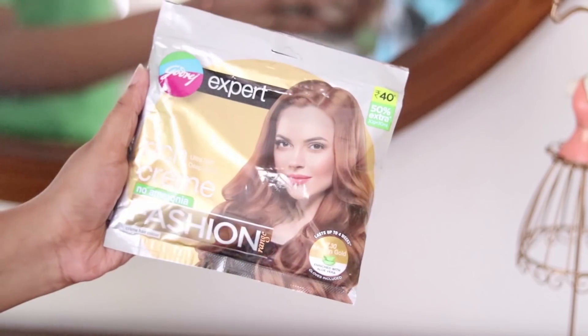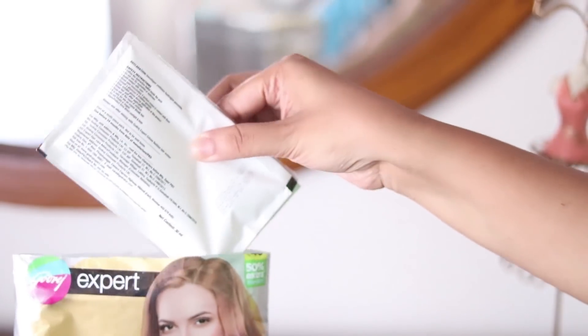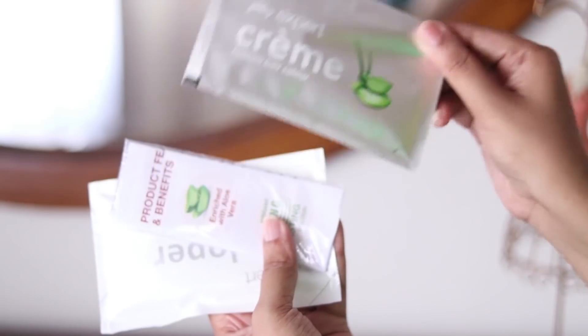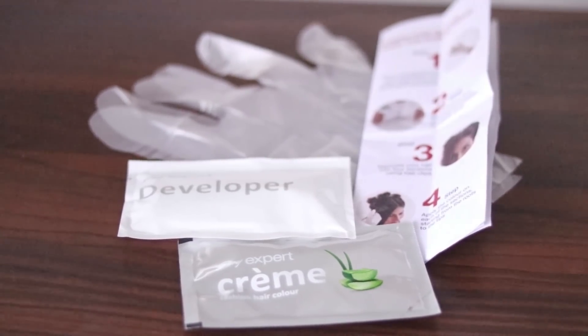Let's start the hair color process. I don't want to change my overall color — we will just highlight. I decided I will use Molten Gold. From this pack, I will use 30ml developer and 30ml cream, along with the leaflet instruction manual, which goes through the hair color steps step by step.